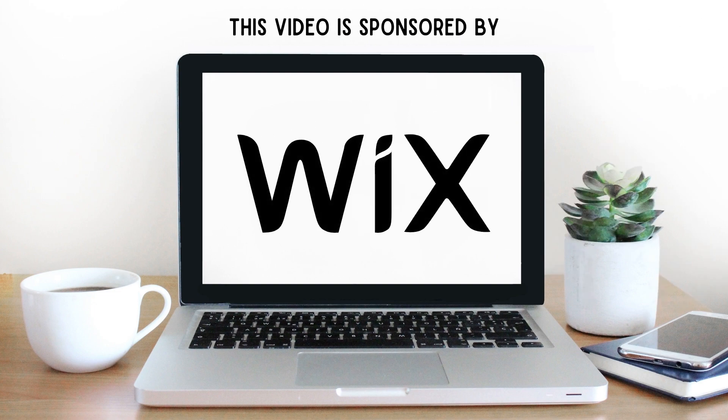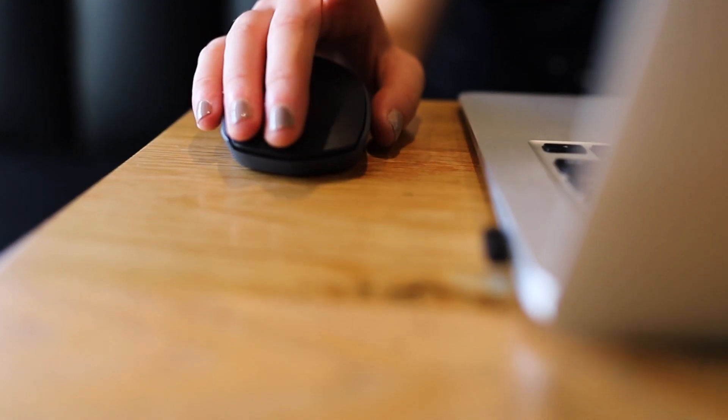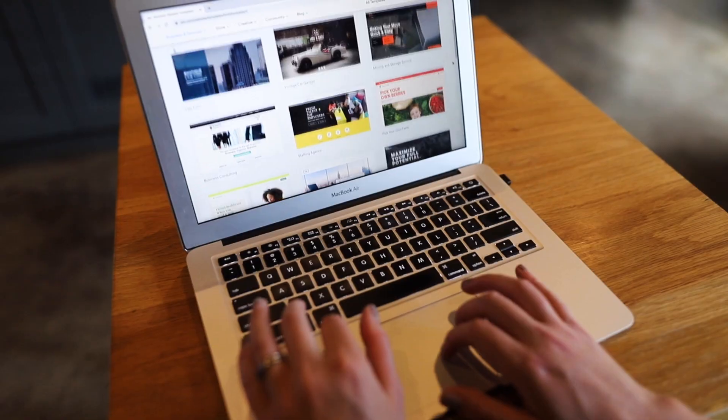This video is brought to you by Wix. The road to success starts with a clear outline of who you are, what you do, and who you help. Nothing communicates this better to a prospective customer or client than a classy, clean, and concise website.